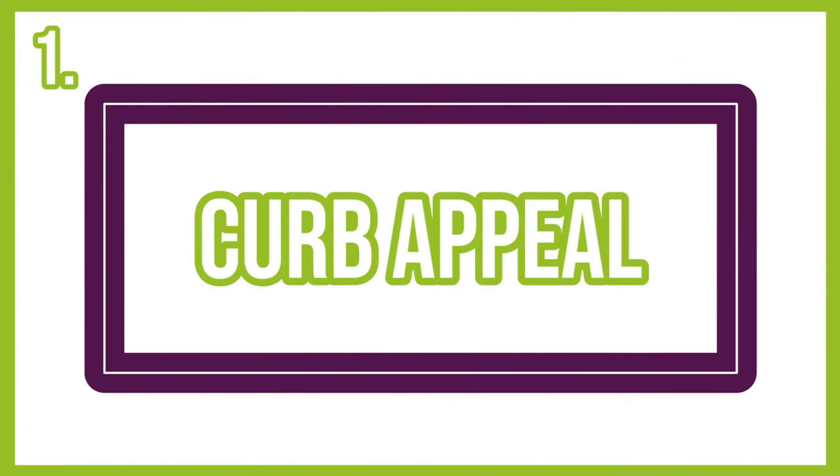The first is you want to make sure that your curb appeal is top shelf. What I mean by that is we need to make sure that when somebody drives up to look at your house, they want to come in and see it. Because we've all pulled up in front of houses that didn't look good, which means we don't want to go inside, we don't even want to look at it online, we don't want to call our agent to even take us through and look at it.